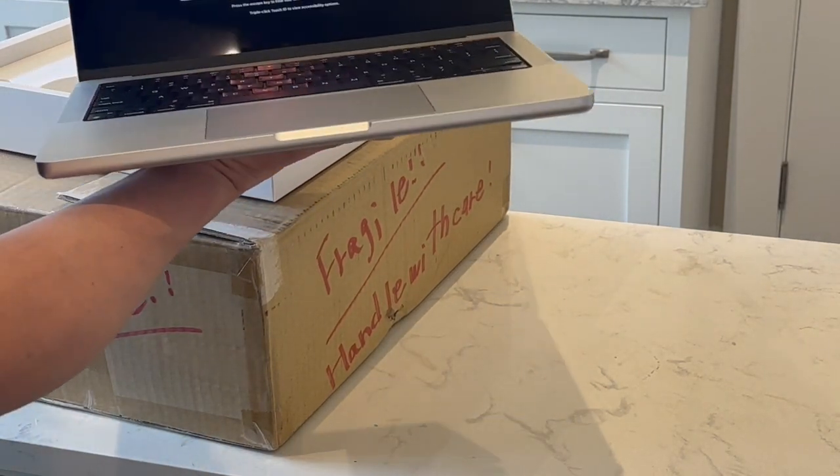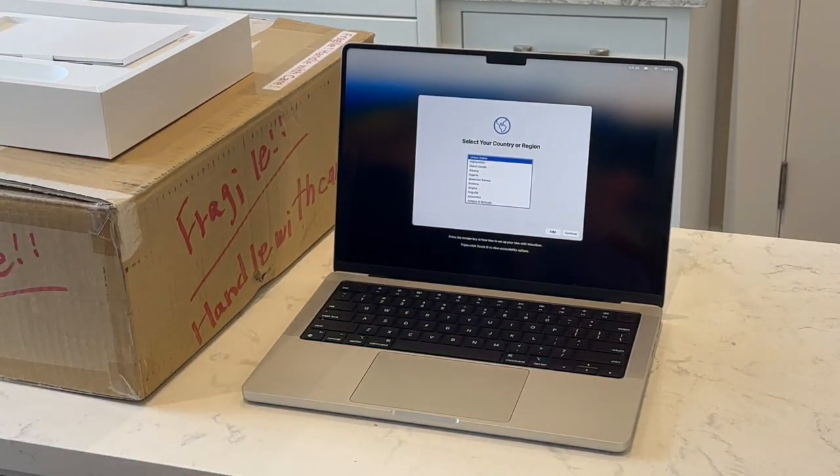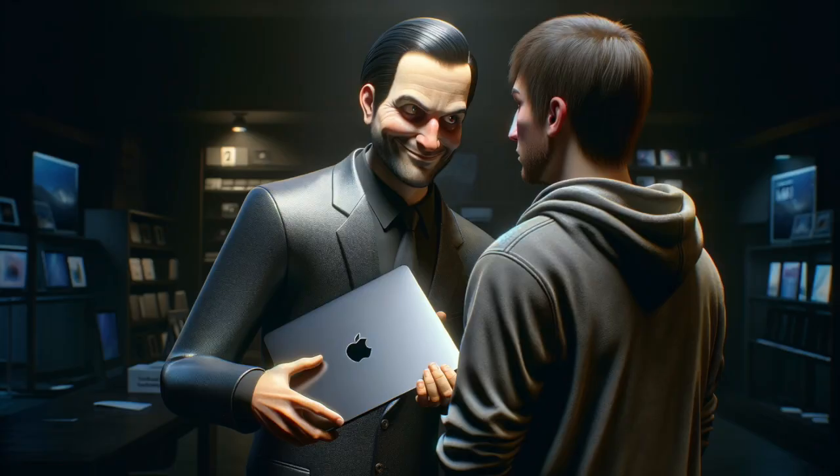Wipe it and restore it to factory settings. It doesn't matter if you power it on and it seems to be ready to go. If you don't reset it again and you just set it up and use it, you might be falling for a deceptive practice that could catch up to you months or years down the line, but by then it'll be too late to do anything about it.